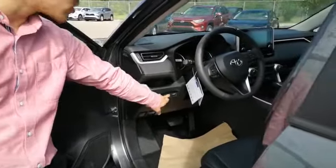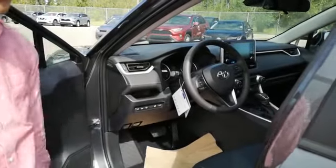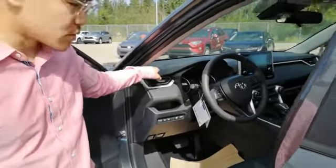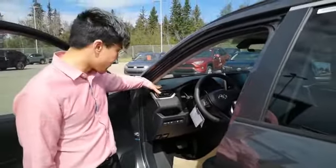A leather wrapped steering wheel that's also heated with the push of a button that you can toggle on and off. This one here also has a heated windshield for your wipers in the wintertime — you know, we all get it frozen.